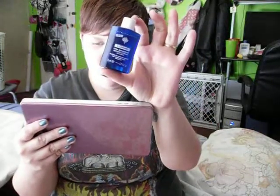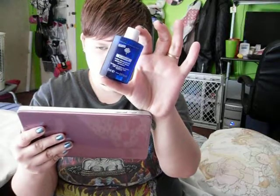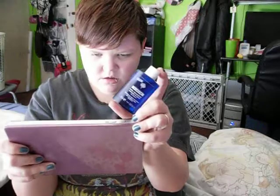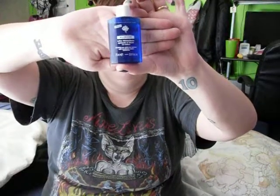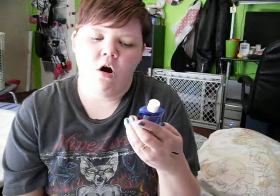It looks like the price varies — I wasn't seeing the exact price without tax and shipping. This is just a sample size, so what you're going to be looking for is going to be bigger than this. Be sure and check it out — just search for it under Klorane, K-L-O-R-A-N-E. I might be saying it wrong, but be sure and spell it right.